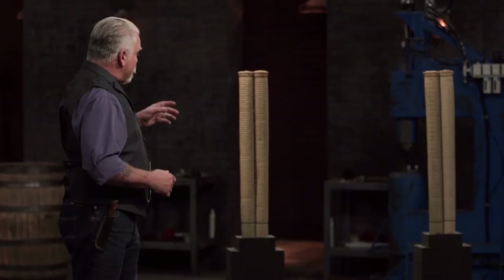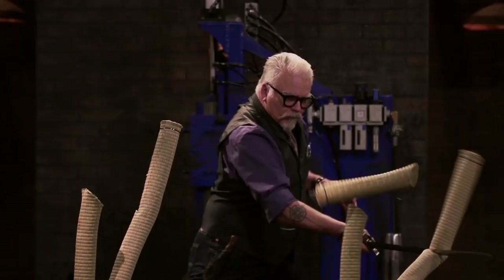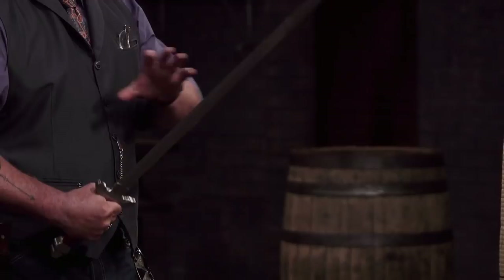Next up is the sharpness test. I'm going to be chopping through these tatami mats using both edges of your sword — let's see if your blades still have an edge. Theo, you're up first. I'm very nervous at this point — this is the make-it-or-break-it moment. I have to perform well on this test. All right, Theo, definitely a sharp blade. You can see the nice, clean slice and then burying into the second. I like the design — it's definitely a solid piece, and I don't feel like it's going to go anywhere. Well done.